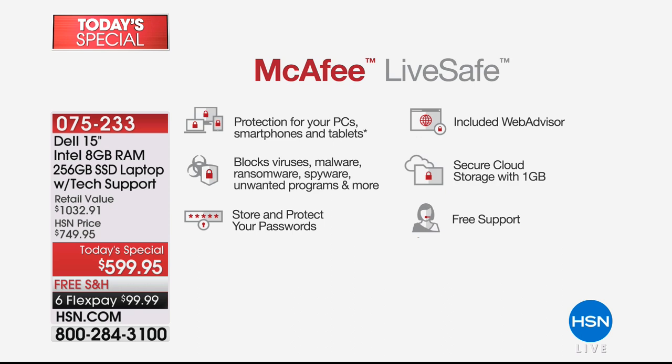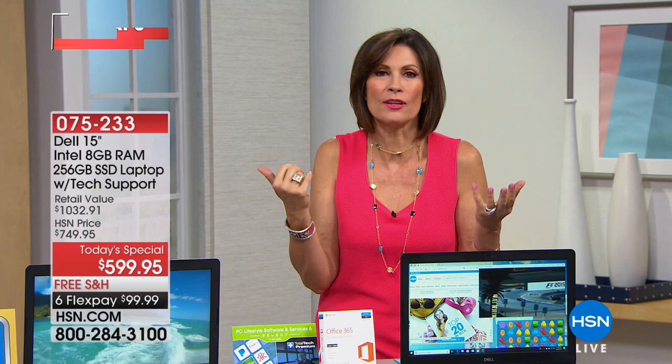With five years of tech support, you don't have to take notes. Pick up the phone and ask the pros: how do I split that screen? It's 24/7, 365 days a year — they don't even take Christmas off. Live tech support, 100% US-based, covering virus and malware removal, Wi-Fi and printer setup. Get it home, put whatever you buy in front of you, pick up the phone, and they'll walk you through it. Five years of tech support — a $200 value.